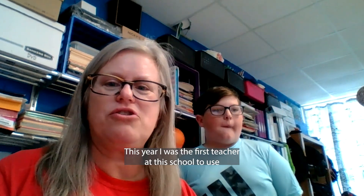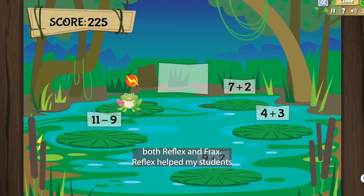Hi, I'm Suzanne Kilburn from Underwood Elementary School in Florence, Alabama. This year, I was the first teacher at this school to use both Reflex and Frax.